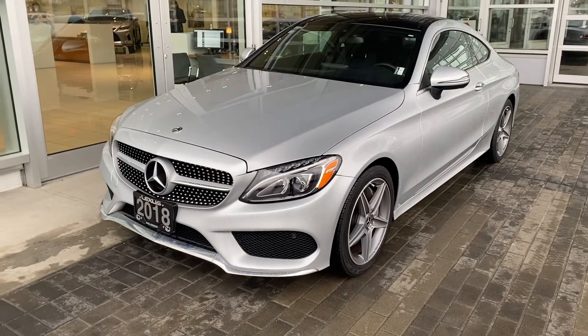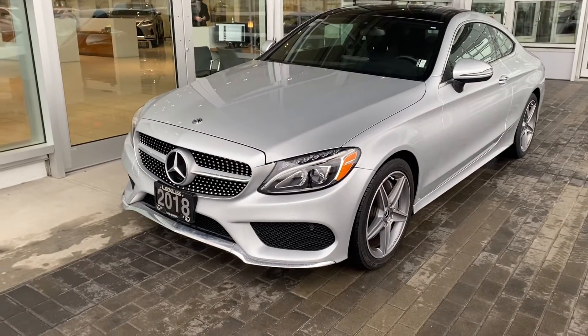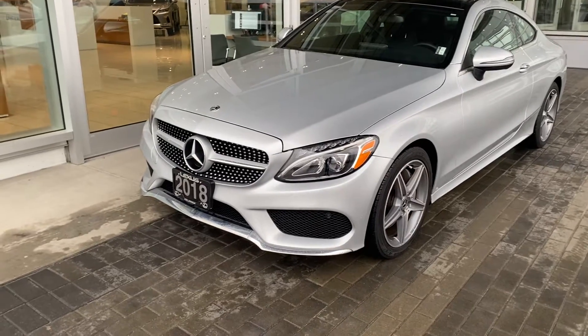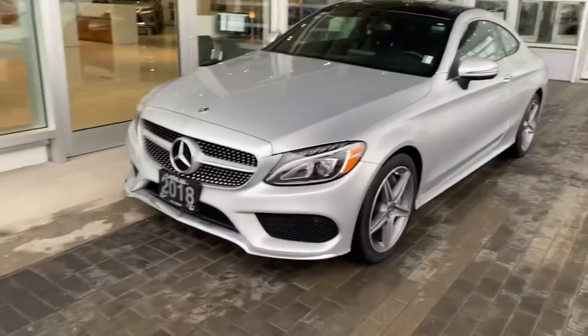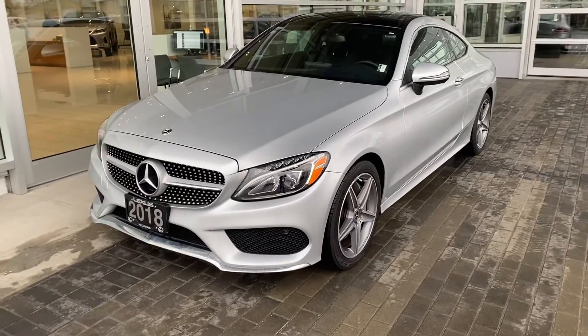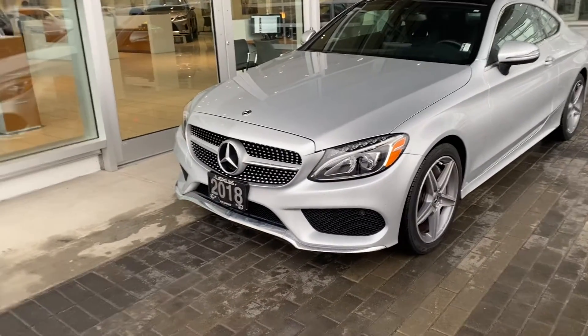Good morning. Billy from Lexus of Kelowna here. Just wanted to take a minute to shoot a video of another new piece we have here on the lot — a 2018 Mercedes-Benz C300 Coupe. Don't get to see very many of these cars around, at our dealership at least, but super excited to have it.